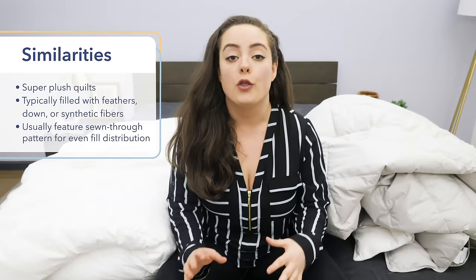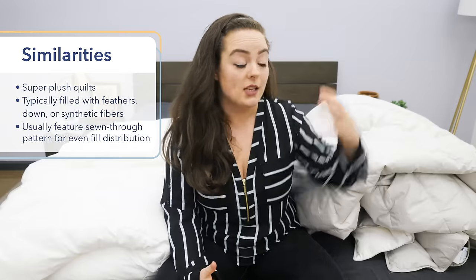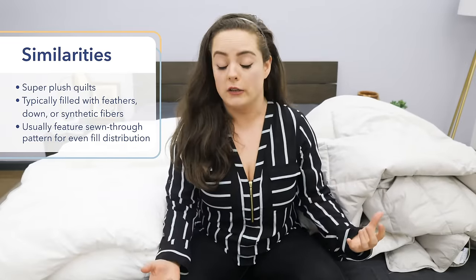If you have trouble telling the difference between a duvet and a comforter, I promise you you're not alone. They actually have some very important things in common. They're both super plush quilts that are usually filled with down feathers or synthetic fiber. In the case of the Casper duvet, it's filled with ethically sourced down. Both comforters and duvets usually feature a sewn-in pattern designed to keep the fill evenly distributed throughout the quilt.